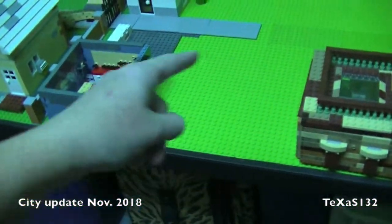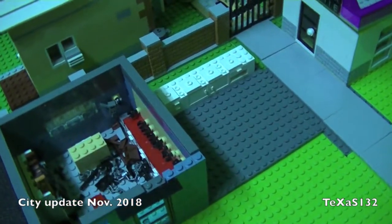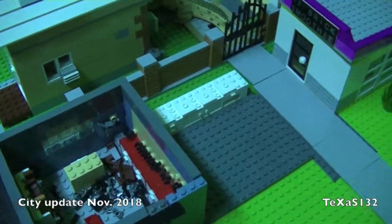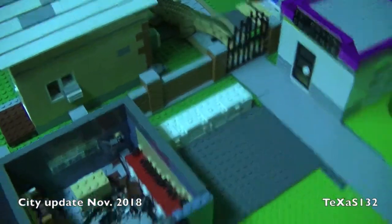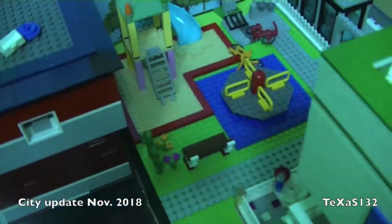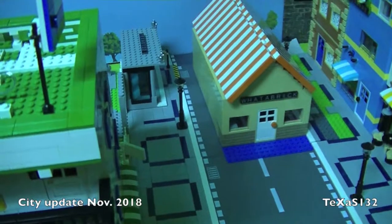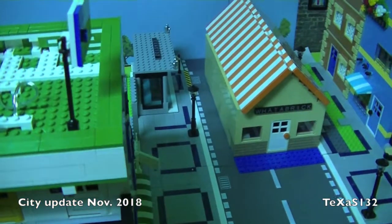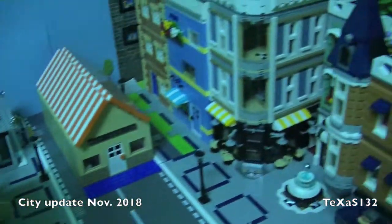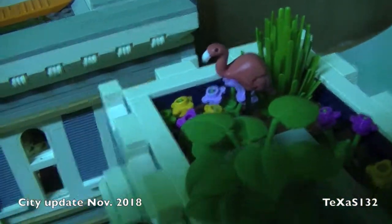I need to build a couple more buildings. Here was the kitchen cooking store that never got finished beyond that. The park looks the same. The water break is still in the middle of the road. I have the little dollhouse flamingo over here so it doesn't get destroyed by my nephew. And the beach surf shop.